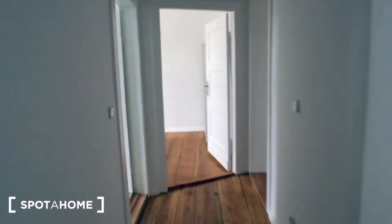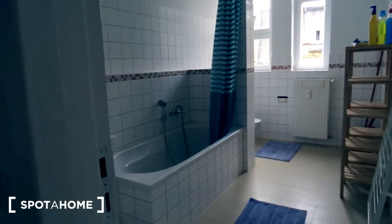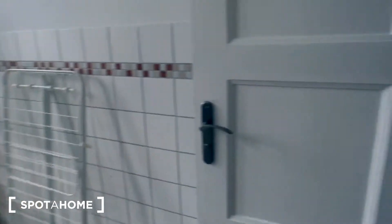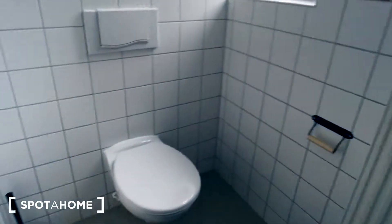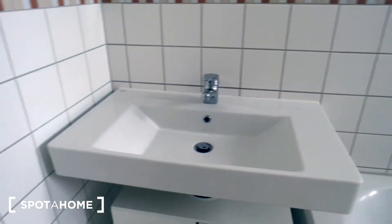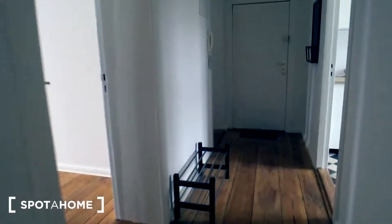And we have here a bathroom. The flat is freshly renovated and the sanitary is new. You can see everything is white and clean. And then let's go see the bedrooms.